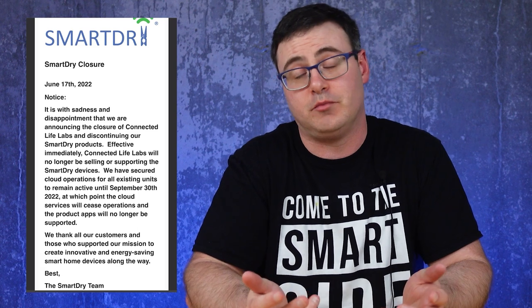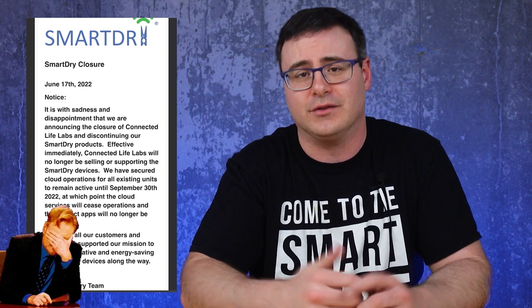Sadly, one of my old favorite products named SmartDry, which pun intended seems to have lost some steam, ended up one of those dead products that you can no longer use.